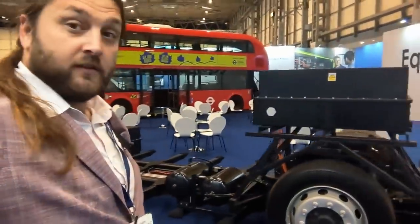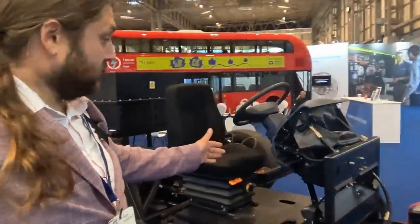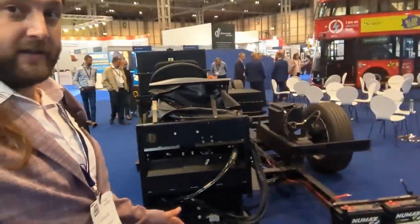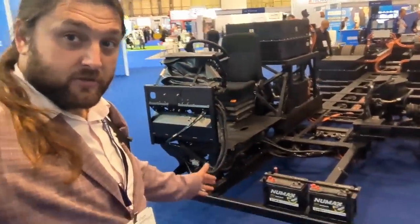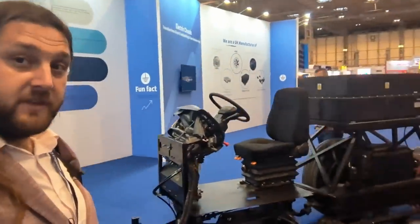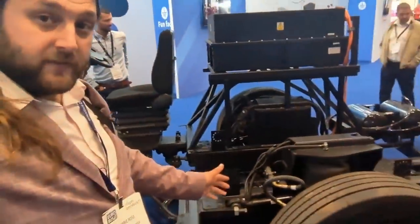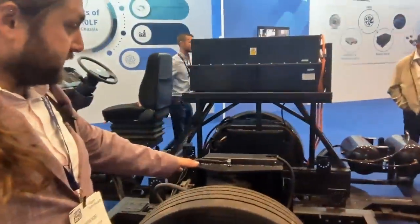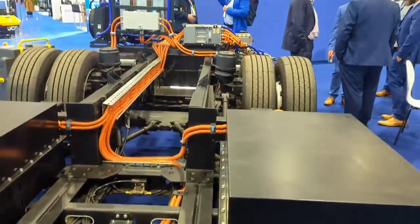Have you ever wondered what a bus looks like totally naked? For those of you who aren't sure, that would be your driver area, which hangs rather alarmingly out the front, suspended by nothing. This is an electric bus, so those are the batteries down there that power the entire bus. Seat, control area, all these magical things floating about here. Down here is a wheel with airbag suspension.